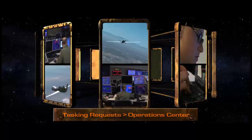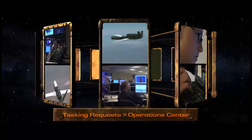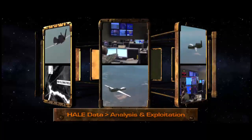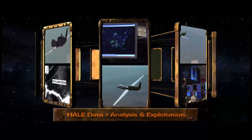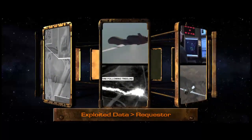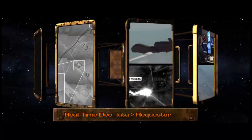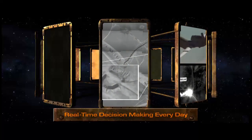The intelligence cycle begins when theater commanders or civilian authorities provide collection tasking requests to a HALE UAS operations center. The HALE UAS crew executes the mission to collect data from the requested targets and then forwards the intelligence data in near real time to intelligence experts for analysis and exploitation, or directly to operators in theater. The exploited intelligence data is then disseminated to the requesting user, who could be anyone from national agencies, troops on the ground, or first responders of a natural disaster.